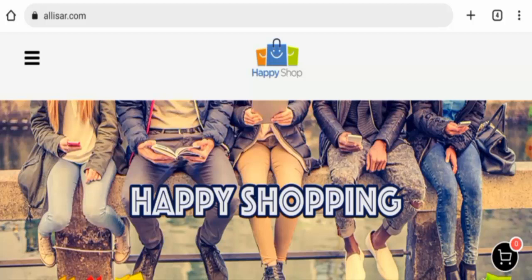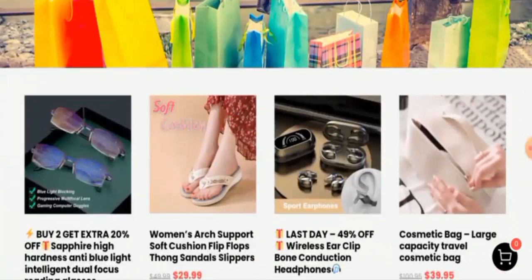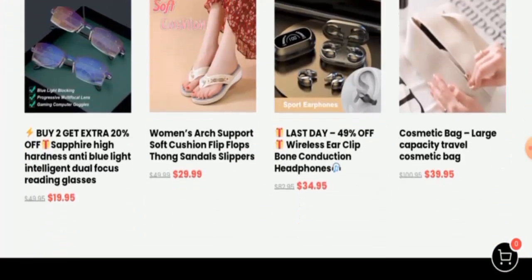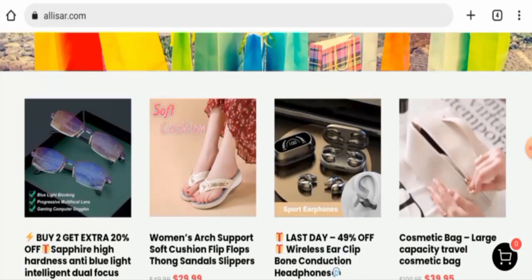People from Germany are very curious to know about this site, so today we are going to inform you about the complete details of this site. We will also inform you about the legitimacy of this site, so stay tuned with us till the end. This is an e-commerce site which offers shoes, accessories, cosmetic bags, and many more. If you're interested, you can visit their site and check the products out.